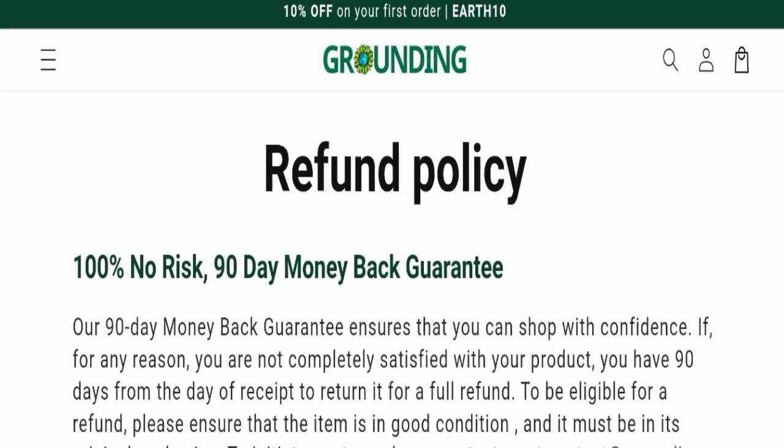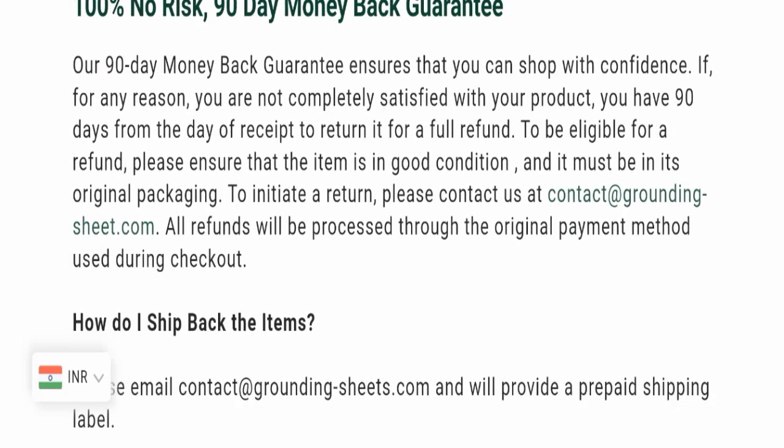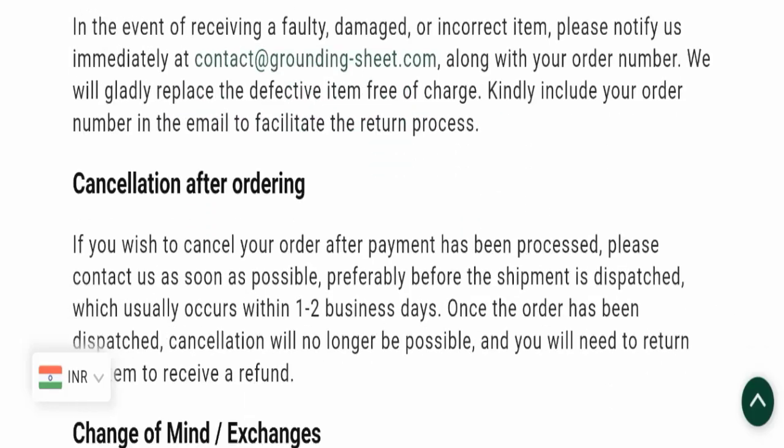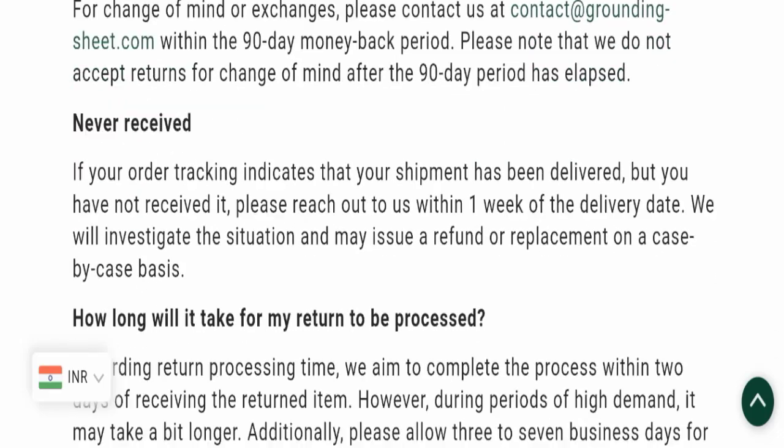Next, we will check the return and refund policy. You have a total of 90 days to apply for a return or refund; after 90 days you will not be eligible. For any return or refund issues, please check our description area where you will find links to help you save your money.